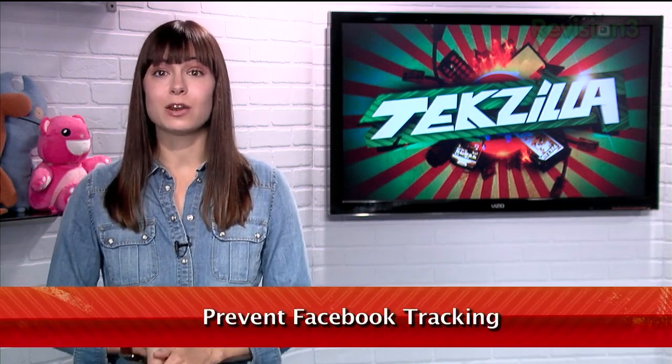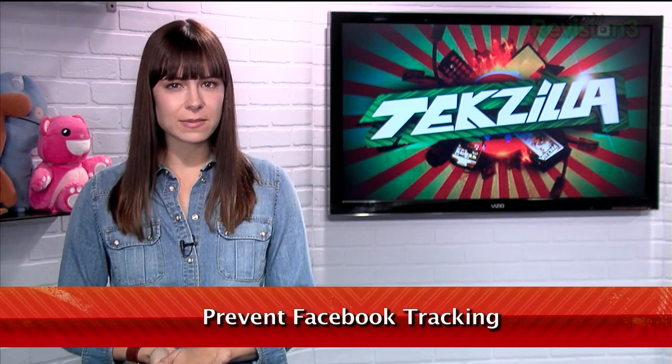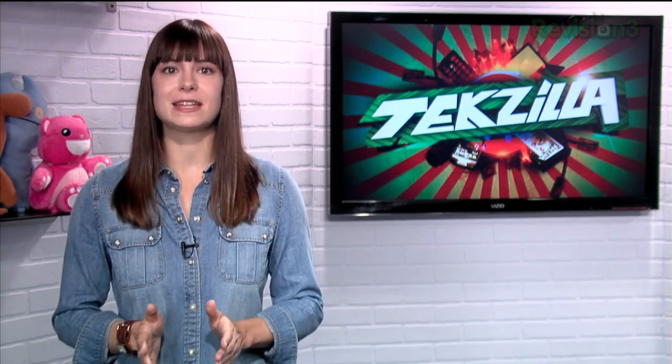Whenever you see a Facebook like button on a website, that means that Facebook is keeping track of the fact that you've visited that site, even if you don't click the actual button. So what do you do if you don't want those sites tracking your every move?